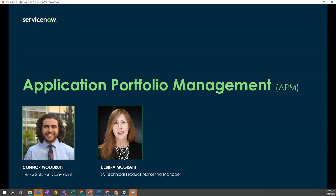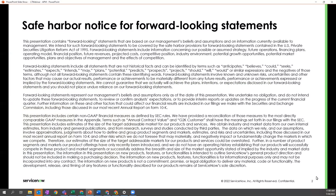Welcome to our application portfolio management webinar. I'm Debra McGrath, Senior Technical Product Marketing Manager with ServiceNow, and I'll be hosting the webinar along with Connor Woodruff, who is a Senior Solution Consultant and Strategic Portfolio Management and APM Subject Matter Expert. While we're confident that most of what we'll be discussing and showing are features available as of our current San Diego release, Connor will also be highlighting a few upcoming new features.